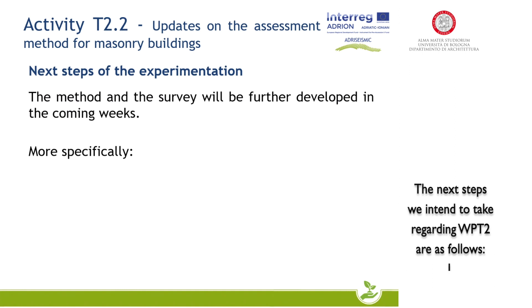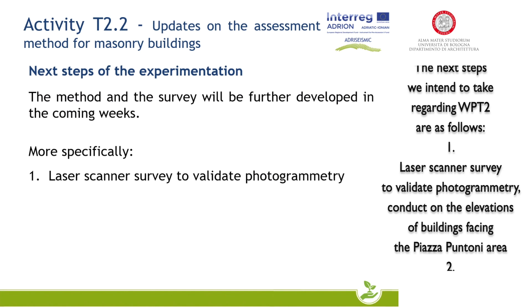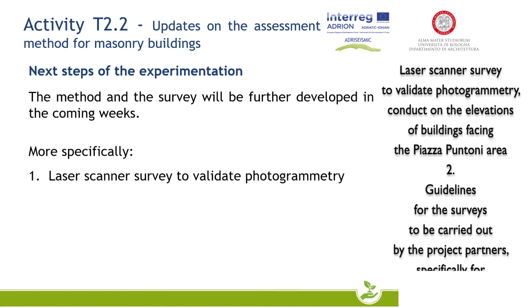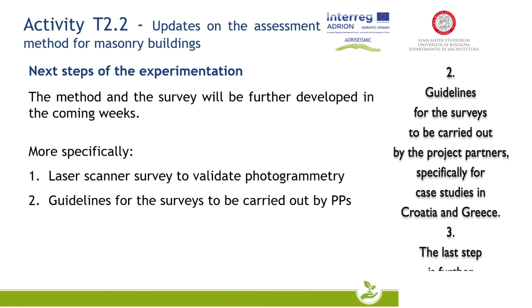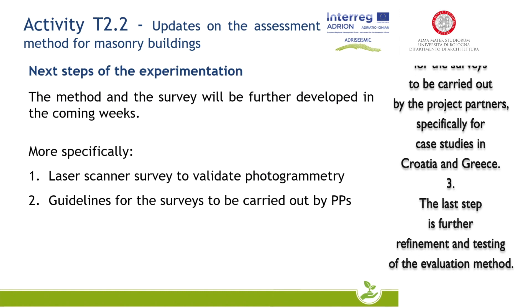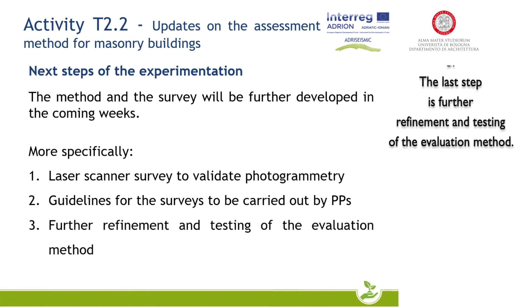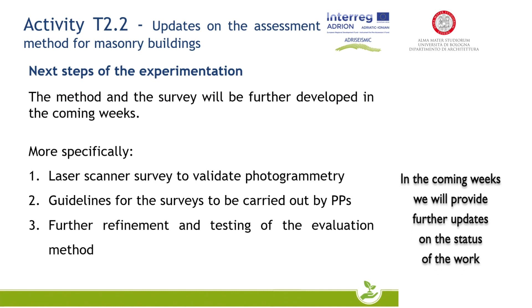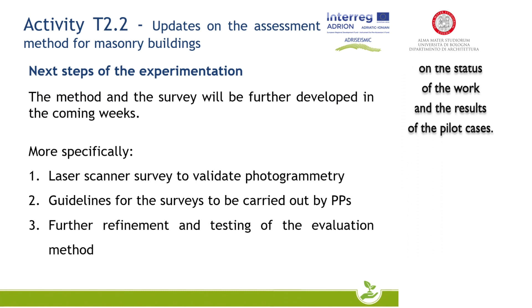The next steps we intend to take regarding WPT-2 are as follows. First, a laser scanner survey to validate photogrammetry, conducted on the elevations of buildings facing the Piazza Puntoni area. Second, guidelines for the surveys to be carried out by the project partners, specifically for case studies in Croatia and Greece. The last step is further refinement and testing of the valuation methods. In the coming weeks, we will provide further updates on the status of the work and the results of the pilot cases.